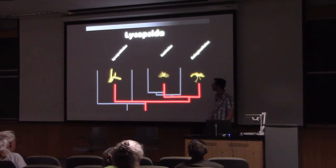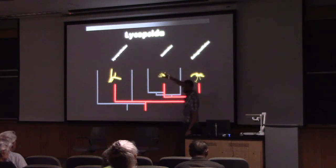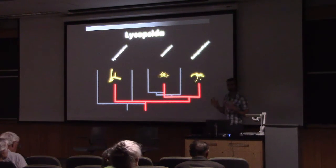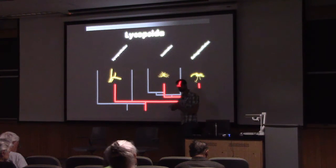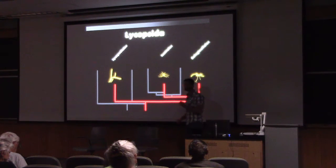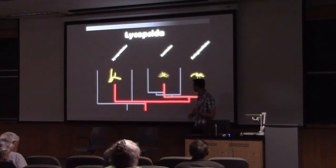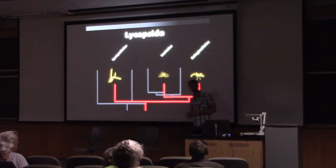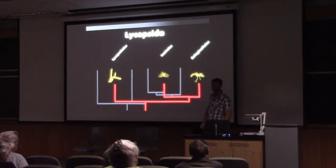I'm going to talk about this one lineage called the Lycopodiales, or club mosses. They're not true mosses — they have actual water and nutrient conducting tissues running through their bodies and specialized cells called tracheids that allow for water conduction, and they have roots.